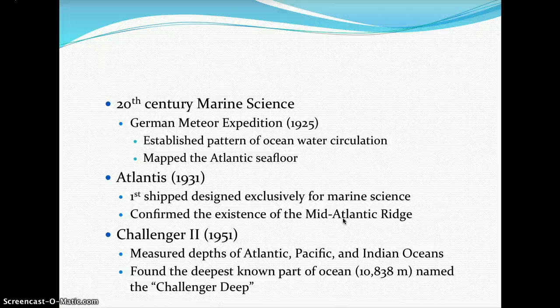In 20th century marine science, the German Meteor Expedition in 1925 established patterns of ocean water circulation and mapped the Atlantic sea floor. In 1931, the Atlantis expedition used the first ship designed exclusively for marine science and confirmed the existence of the Mid-Atlantic Ridge. In 1951, Challenger 2 measured the depths of the Atlantic, Pacific, and Indian Oceans, finding the deepest point at 10,838 meters — called the Challenger Deep.